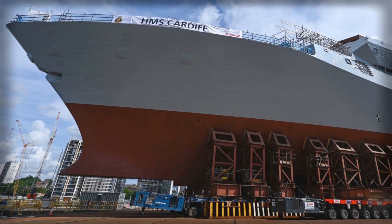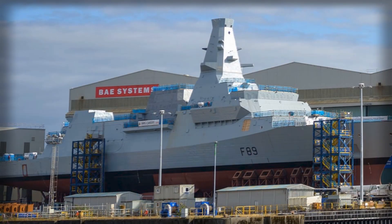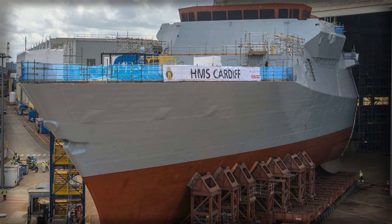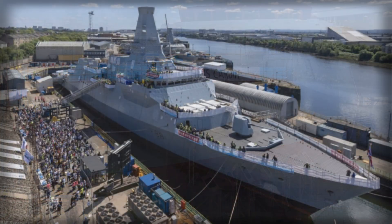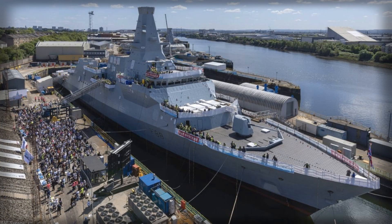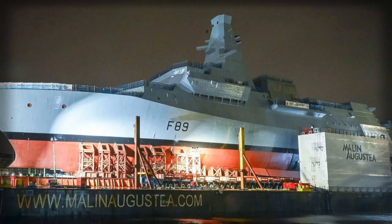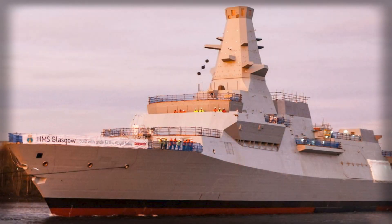Balancing the numbers through the transition is the hard part, and London is right to treat it as a living plan. Type 23s must be sustained safely and affordably while new hulls arrive, crews must be grown and retrained without hollowing out either force, and refit cycles need to be sequenced to avoid valleys of death in escort availability. This is where continuous review of out-of-service dates becomes a capability tool rather than an accounting footnote. Stretching a Duke-class frigate a year to cover a gap may be cheaper and less risky than surging a new hull early with immature systems or thin manning.